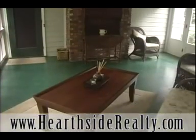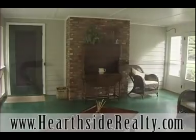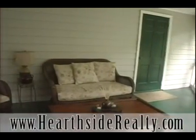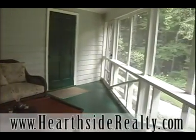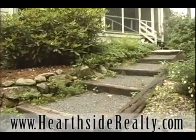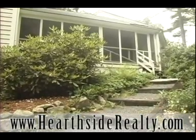Whether it be quiet moments alone or memorable family dinners, this large screened-in porch will be one of the most frequented areas of the home. With access to the front and backyards as well as the garage, it is sure to be a gathering place in the summer and a perfect place for snow boots in the winter.